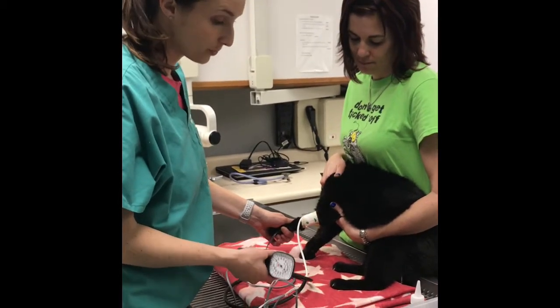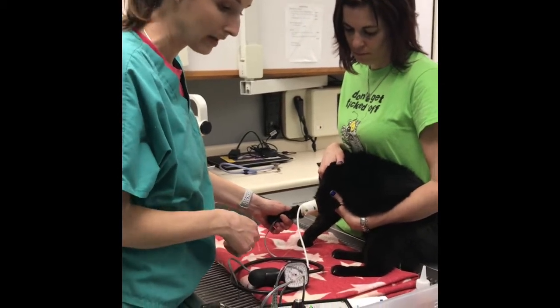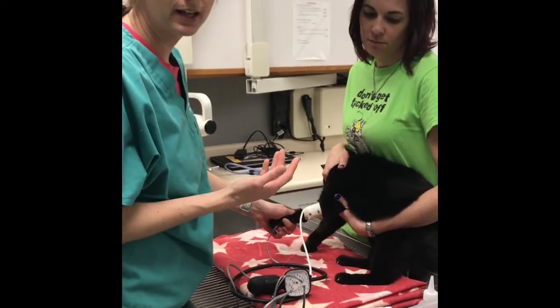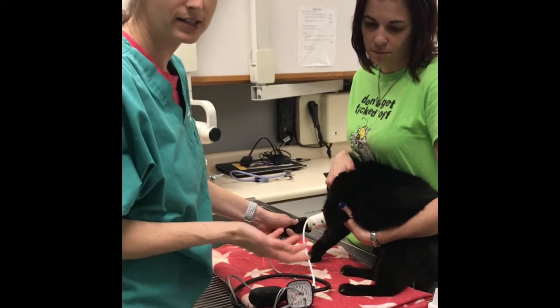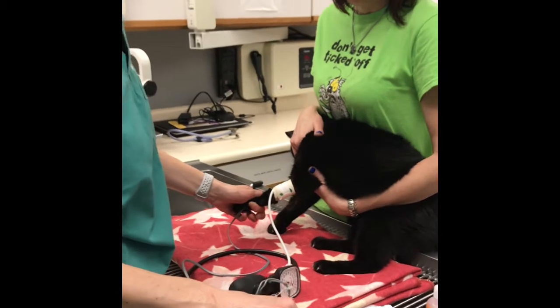Sometimes owners want to know how we take blood pressure, so here we're actually taking blood pressure in this cat because it suddenly went blind. A common reason for kitties to do that is hypertension or high blood pressure. We have a cuff and a Doppler on here.